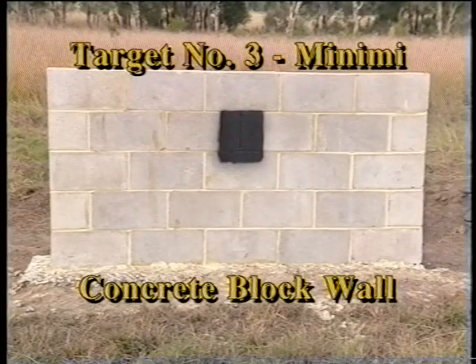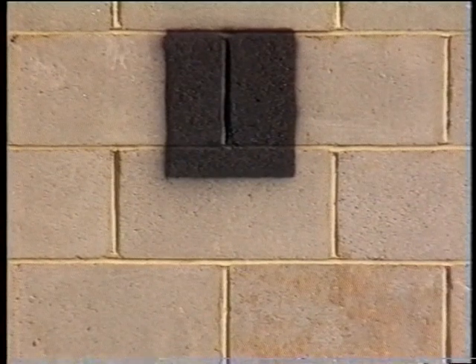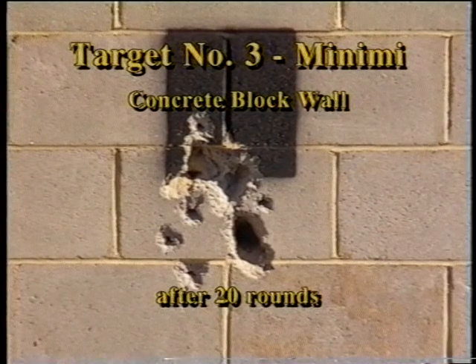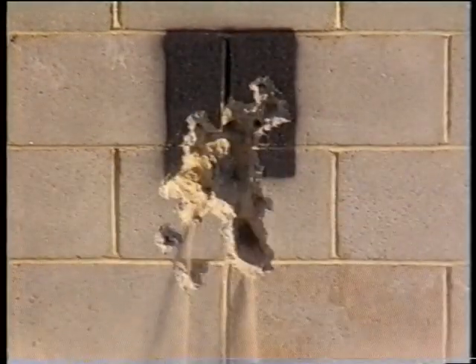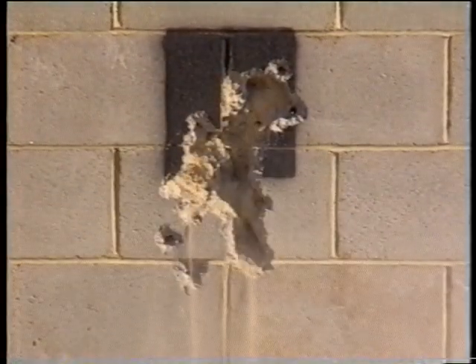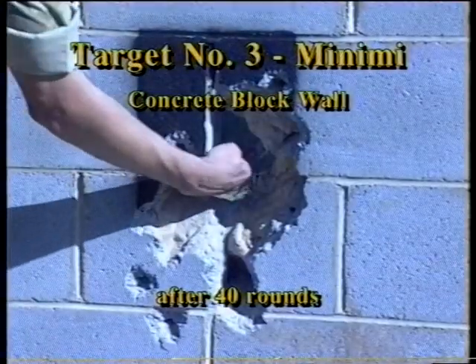The centre of the concrete block below the black square has been chosen as the aiming mark, as it is more representative of the structural density of the wall. After 20 rounds, significant damage is sustained to the front of the concrete block wall, but nothing at the rear. It takes 40 rounds from the Minimi to penetrate the concrete block wall completely, leaving a hole about 130 millimetres in diameter.